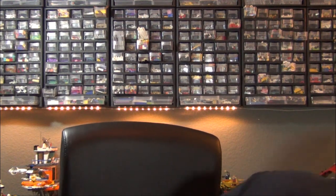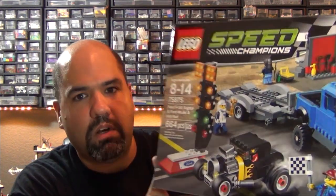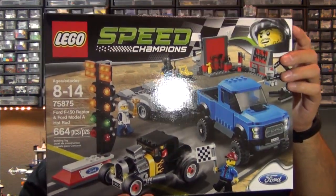Next I have boxes from Lego Shop at Home — I actually placed two separate orders. If I'd waited I could have combined them, but I didn't know these items were going on sale at different times. The first order is the Lego Speed Champions Ford F-150 Raptor and Ford Model A Hot Rod set, which was 20% off. I ordered it directly from Shop at Home since I wasn't sure if my local Lego store had the same clearance.